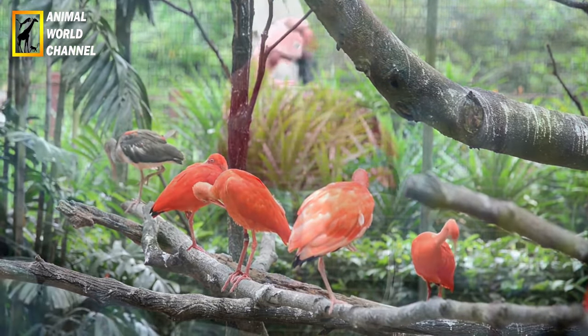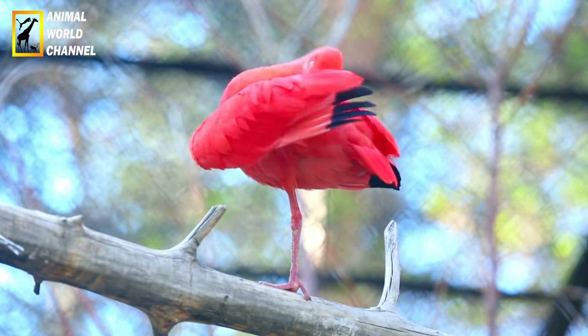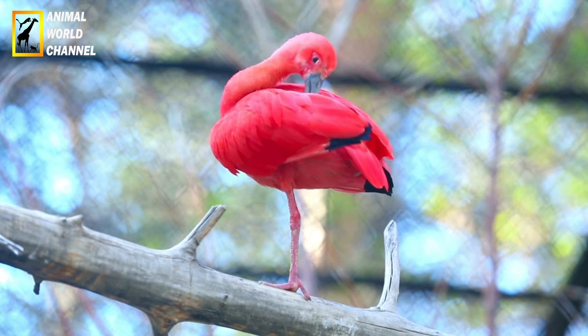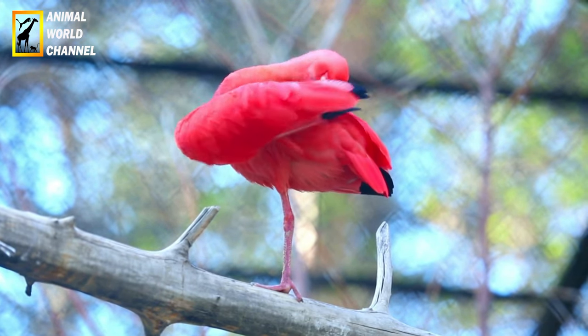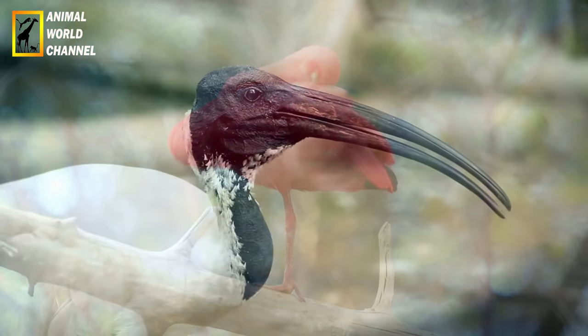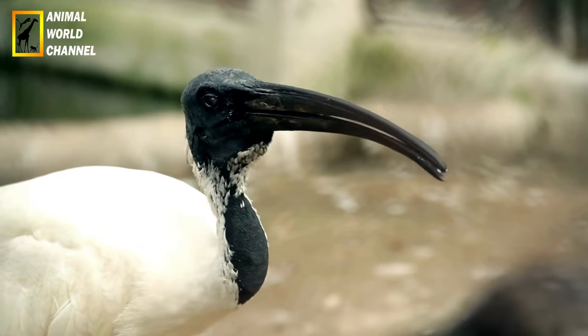Ibis blanc, Eudocimus albus. L'Ibis blanc est un ibis de grande taille que l'on trouve dans les régions côtières et les marais des Amériques. Il a un plumage entièrement blanc, un bec long et courbé vers le bas et des pattes noires. Les jeunes ibis blancs ont un plumage grisâtre qui devient blanc à maturité.